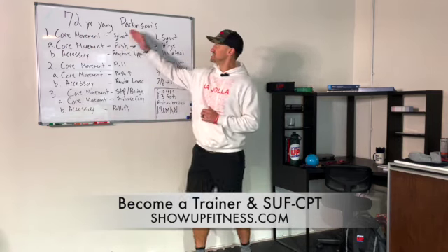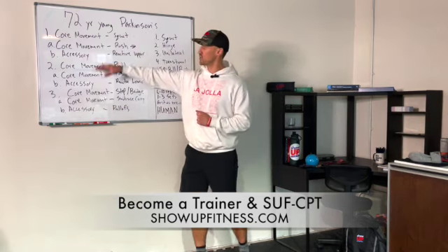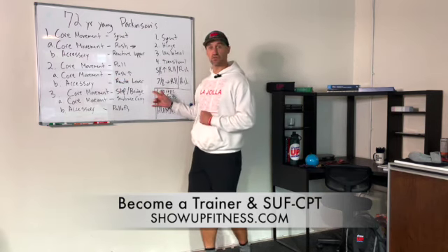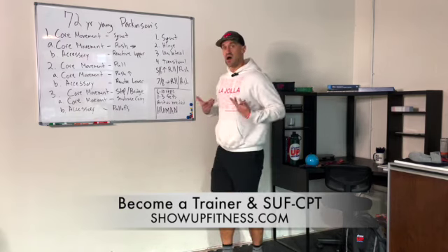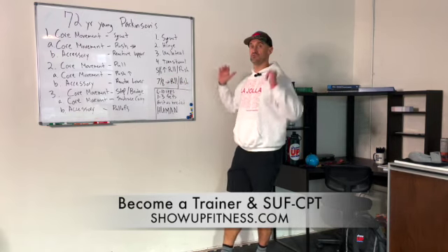So let's start off with this client. We're going to implement our CCA — Core-Core-Accessory. Circuit one: core-core-accessory. Circuit two, and the third circuit will be core-core-accessory as well. Core movement patterns are a squat, hinge, unilateral, and transitional — those are all lower body. Upper body will be a horizontal push and pull, and vertical push and pull.